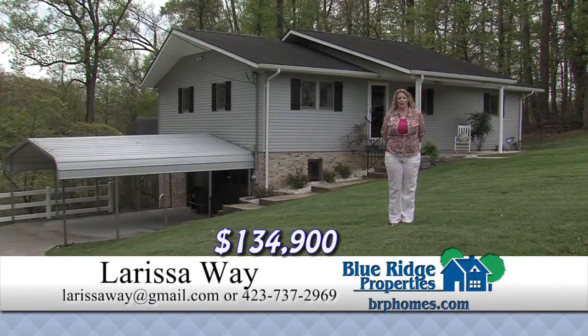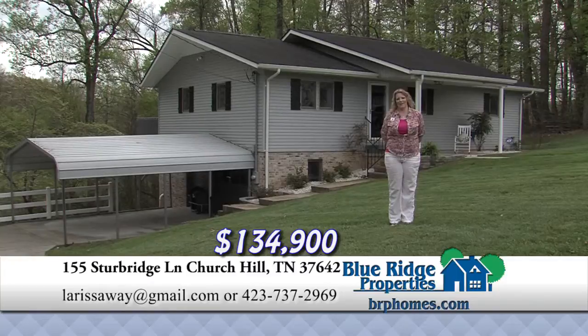If you're wanting to downsize or are a new family just getting started, this three and a half bedroom, one and a half bath home could be the perfect place for you. Offering a full unfinished basement, a drive-under garage, and a two-car carport — the possibilities are endless. The open floor plan allows for plenty of room for family and friends.